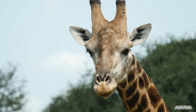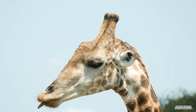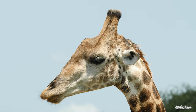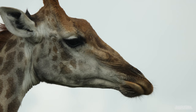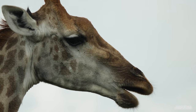Giraffes have tongues that are around 45 centimeters long and are prehensile. These tongues are extremely tough and thick, enabling them to browse Vachellia and Senegalia trees and protect themselves from the sharp thorns designed to protect the trees from browsing animals. The roof of the giraffe's mouth is hardened to protect them from thorns, and they also have a thick saliva to protect the tongue.